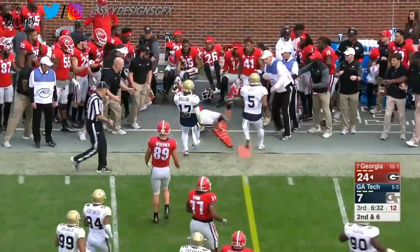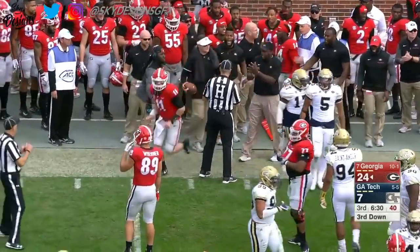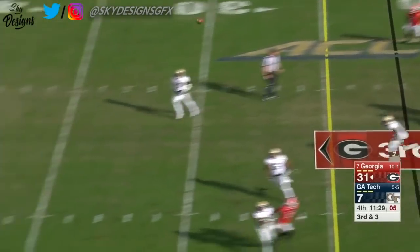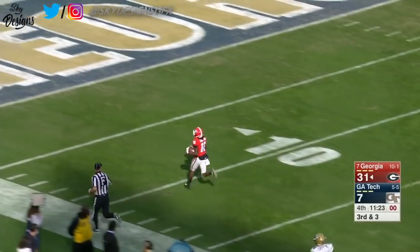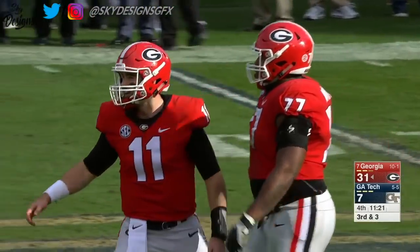Fromm keeping it here, nailed out of bounds by Austin, short of the line to gain. Fromm on the money — Crumpton with no defender in sight, only the end zone he can see. Touchdown, Georgia — 78 yards.